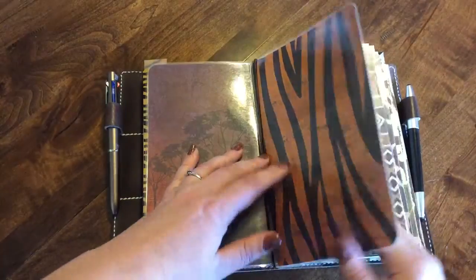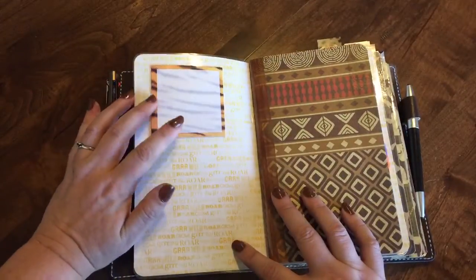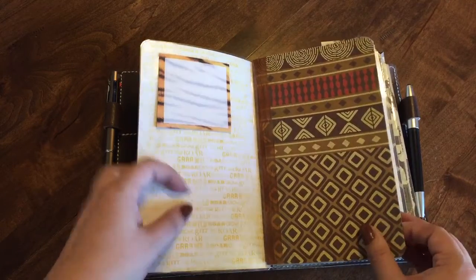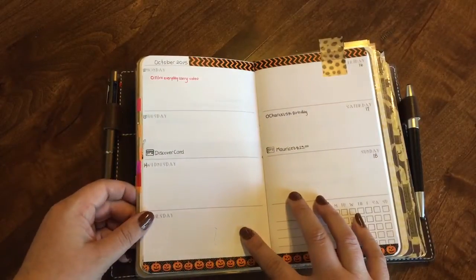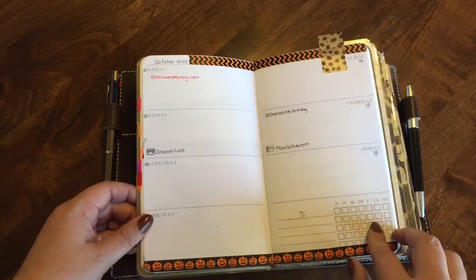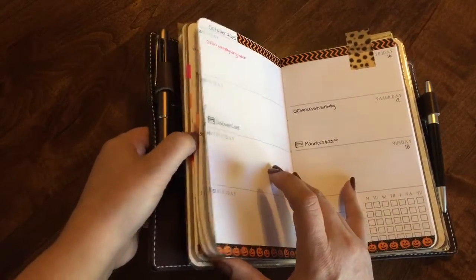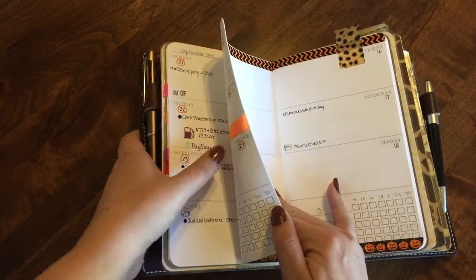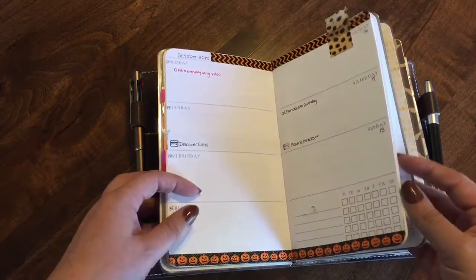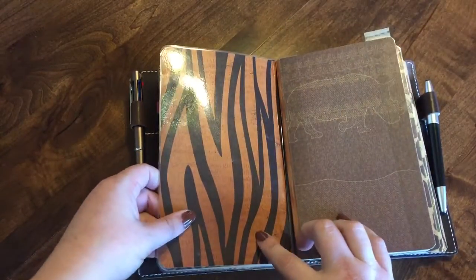My next insert is another dashboard that I got from Crafty Chi — she made this for me, and it's got some tiger print sticky notes on it that I've used. Then this insert is a week on two pages with an area to check off what you get done that week. I use sticky notes and flags to mark important information I need to remember, using different colors according to what the information is for. That's the back of the week on two pages and the back of the dashboard made by Crafty Chi.